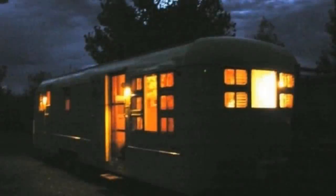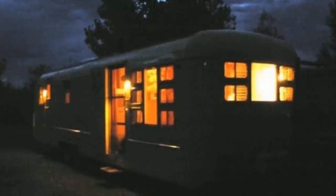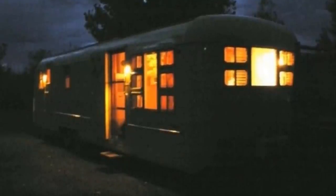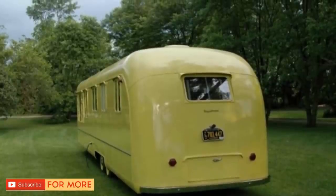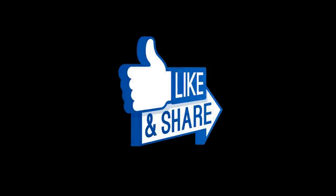At night, when all the lights are on, the camper looks absolutely stunning. It's perfect for parking in a remote area and doing some stargazing from the comfort of your own home — just imagine sitting on top of the roof and looking up at the beautiful sky. It's amazing how well maintained this camper is; it's hard to believe it's older than 50 years. Share this cool vintage camper with your friends.